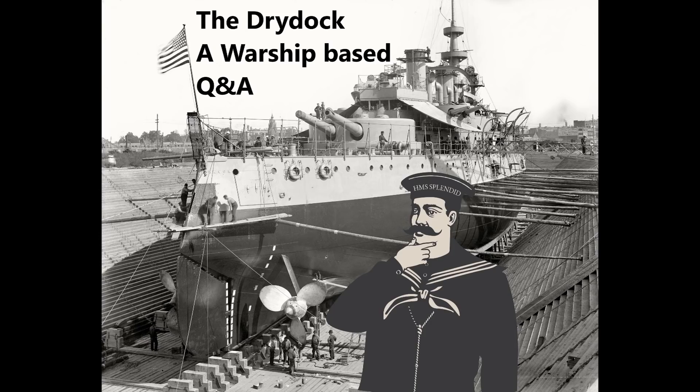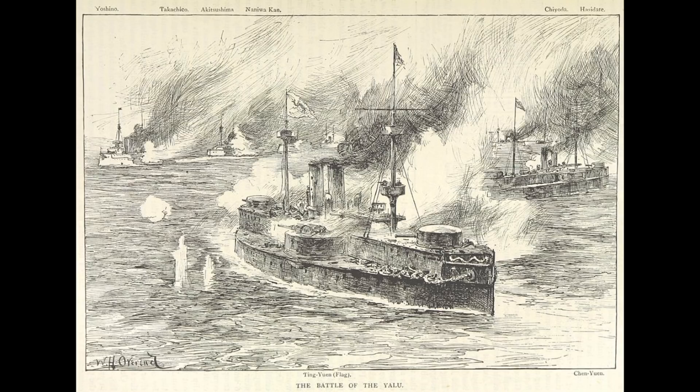Chris Feeney asks: what battle or engagement do you think bean counting, cost savings, and budgeting had the most impact on — i.e., changes to armour scheme, engine power, armament, etc.? Well, I'm actually going to give three answers which all typify different aspects of the answer to that question.